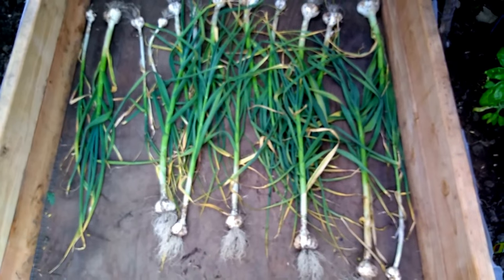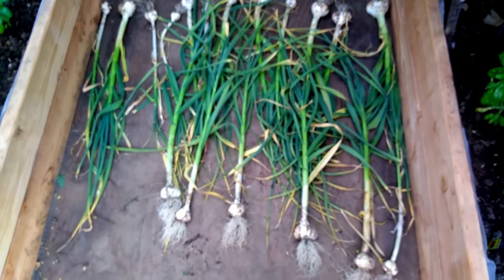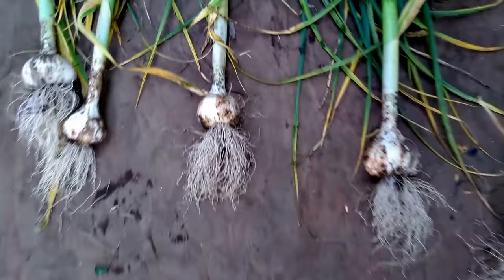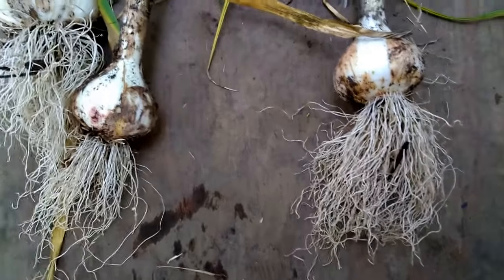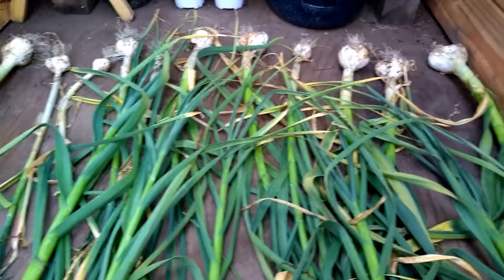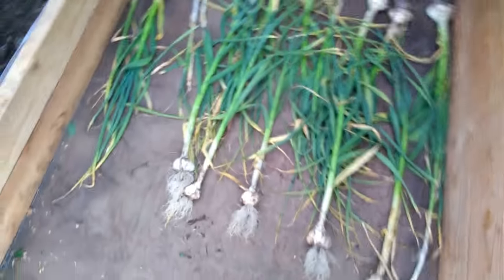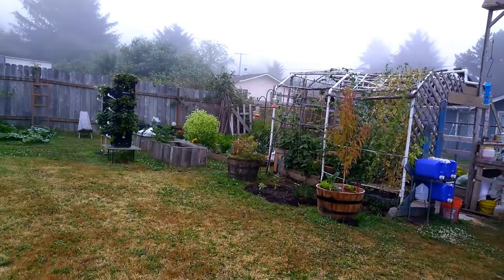It will stay out here in the greenhouse for three or four days. Then I'll brush the dirt off — you don't want to wash the dirt off, you don't want to get your garlic heads wet. You want them to stay dry so that they cure. I will clip off the roots and brush the dirt off. And because this is soft neck, I think I can braid it — I will try.